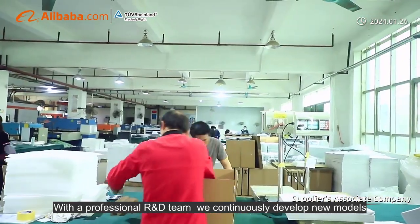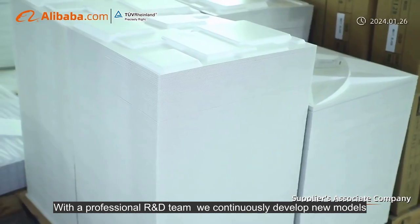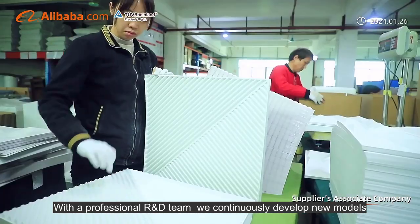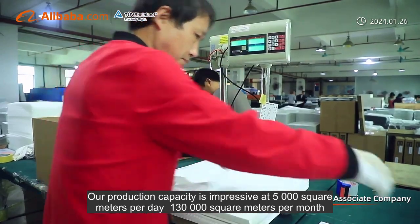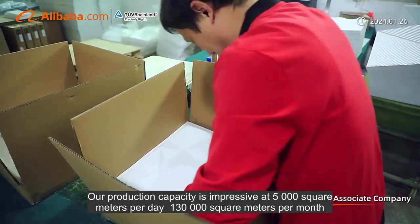With a professional R&D team, we continuously develop new models. Our production capacity is impressive at 5,000 square meters per day, 130,000 square meters per month.